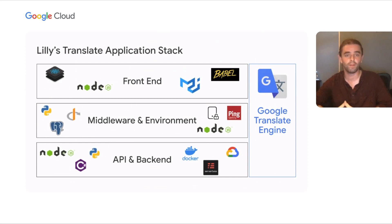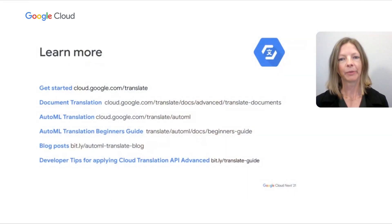Thank you so much for the opportunity to talk about this. Thank you, Tom, for sharing with us the great work you've done at Eli Lilly. For those of you watching, for more information, please visit our documentation and blog posts for developer resources on building with our APIs. Thank you all for joining us today.